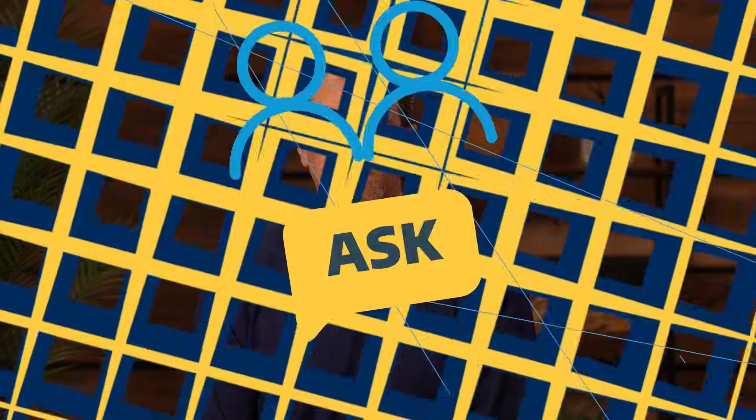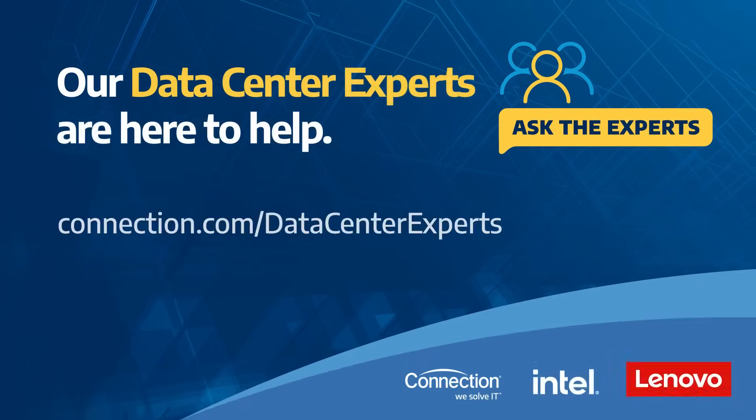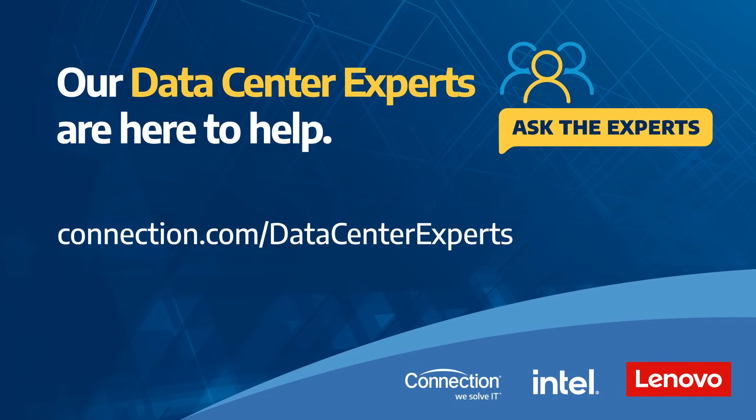From an AIOps standpoint, you need to have the data coming from your systems and a plan to get that data saved. Lenovo has the ability to get that information, but you need to have the data to be able to get the insights on it. If you'd like to learn more and see the entire Ask the Experts conversation, please visit connection.com/data-center-experts.